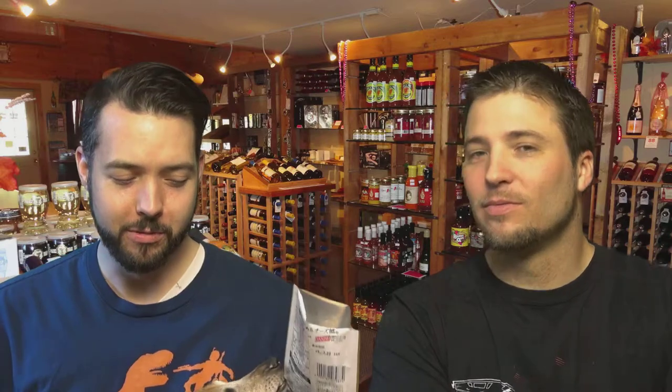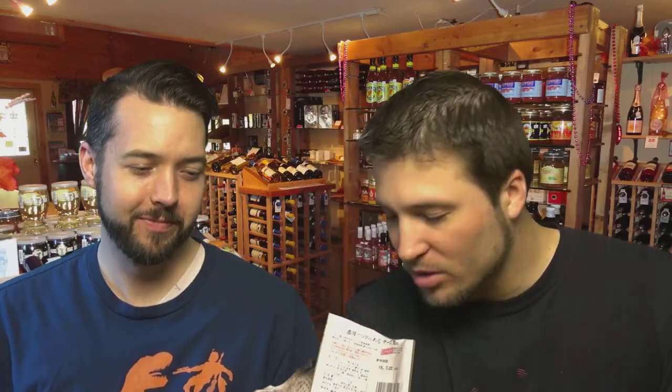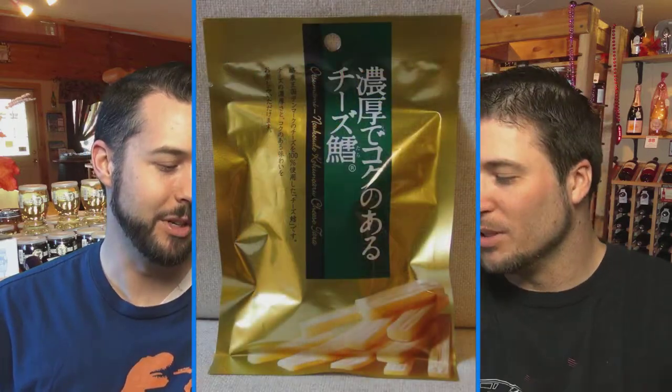Let me grab the cheese. Alright, so this is cheese in a bag and Spartacus is going bonkers. Does it smell like cheese, Spartacus? He really wants some cheese. Oh, it does smell like cheese. It smells pretty good actually. I didn't expect that. Smells like mozzarella. It's a lot more mild than I thought it was going to smell.